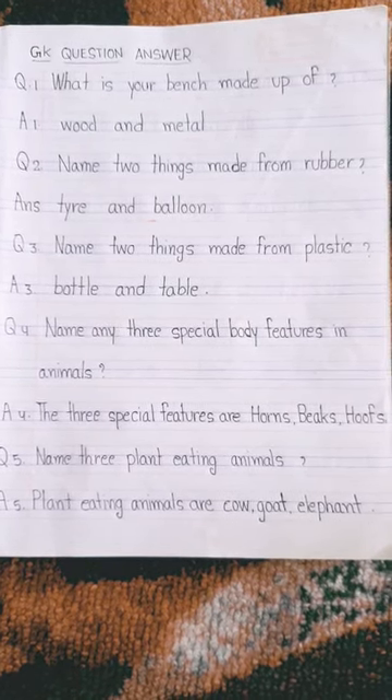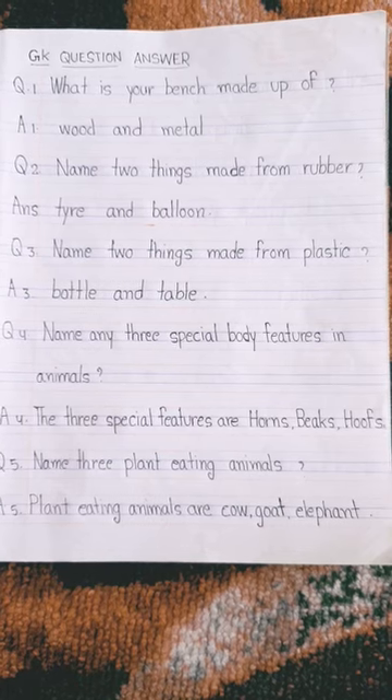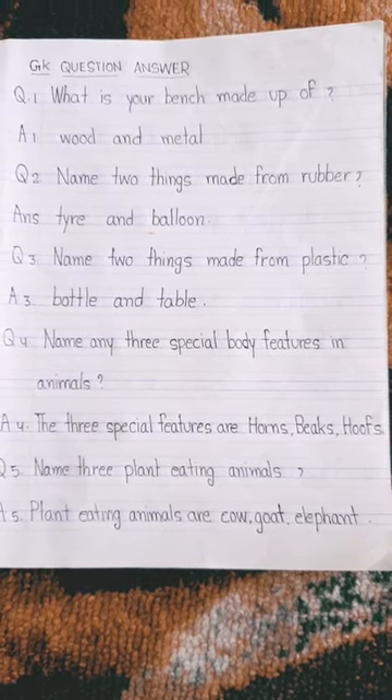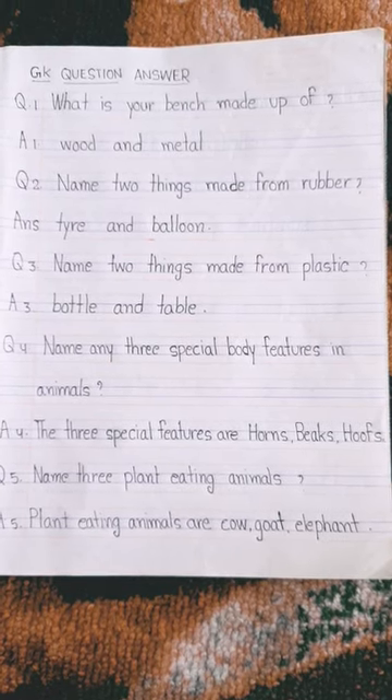What is your bench made up of? Wood and metal. Name two things made from rubber. Tyre and balloon.